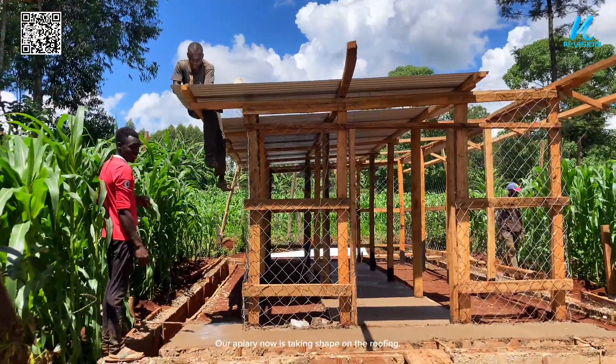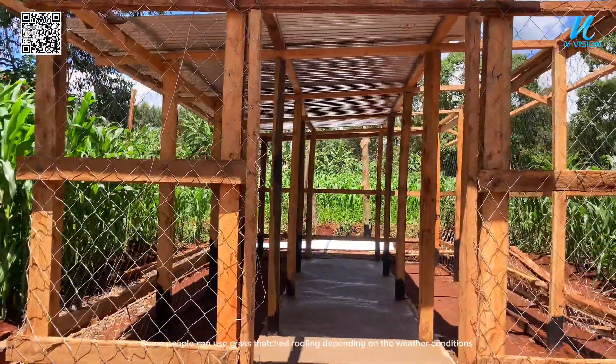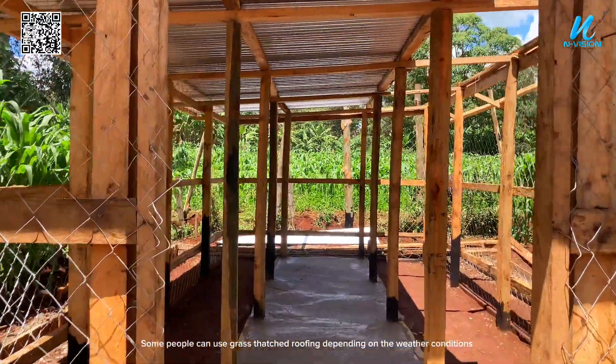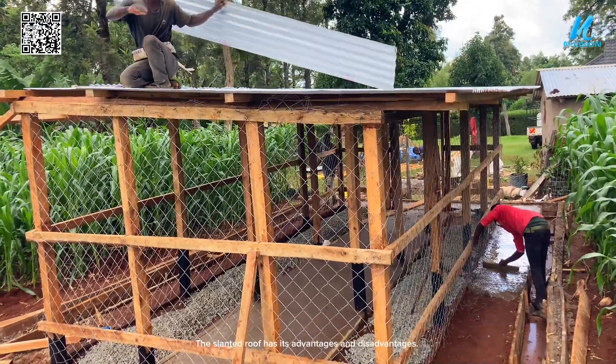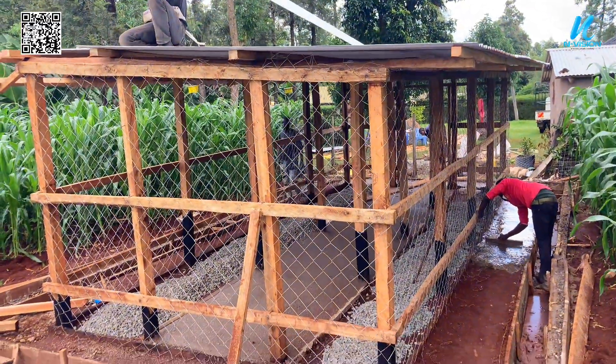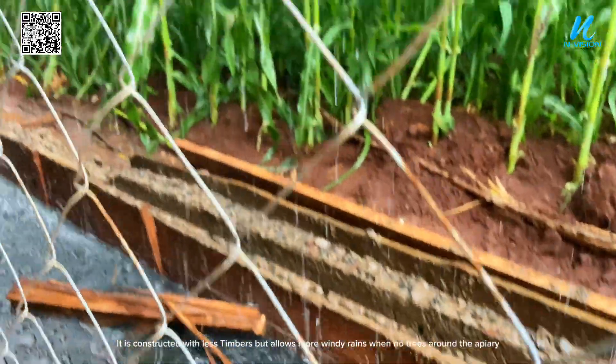Our apiary is now taking shape on the roofing. Some people use grass-thatched roofing depending on the weather conditions. The slanted roof has its advantages and disadvantages — it is constructed with less timber but allows more wind-driven rain when there are no trees around the apiary.